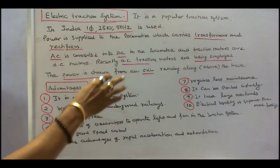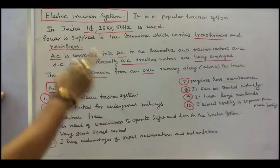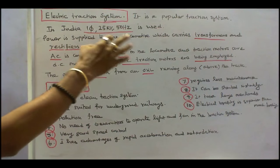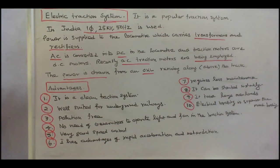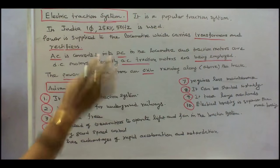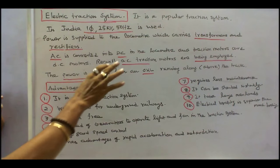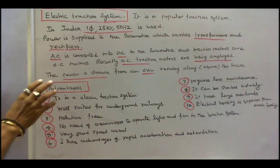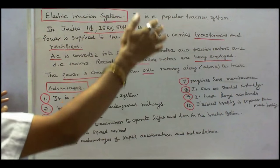Electric Traction System is a popular Traction System. In India, we are using single phase 25KV 50Hz. Power is supplied to the locomotive which carries transformers and rectifiers — AC is converted into DC in the locomotive. Traction motors are DC motors. Recently, AC traction motors are being employed. The power is drawn from an overhead line running above the track.